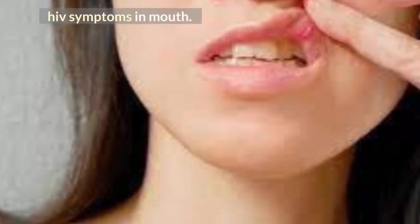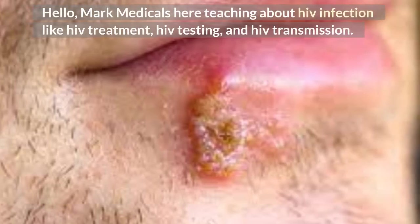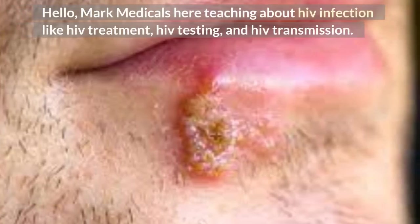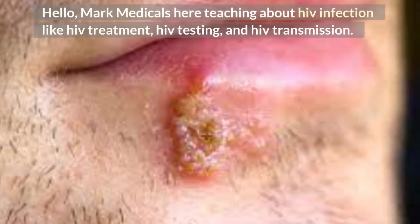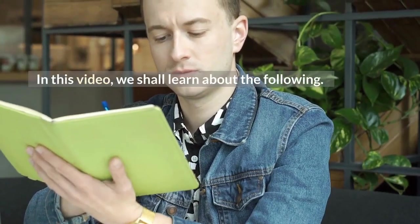HIV symptoms in the mouth. Mark Medicals here, teaching about HIV infection, including HIV treatment, HIV testing, and HIV transmission. In this video, we shall learn about the following: how long does it take for HIV symptoms to show, how long do AIDS symptoms take to show up, and HIV symptoms in the mouth.